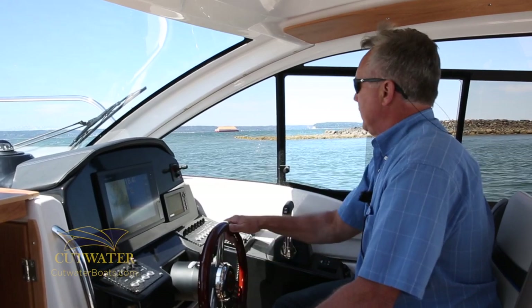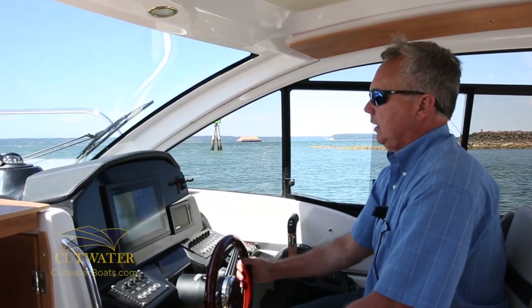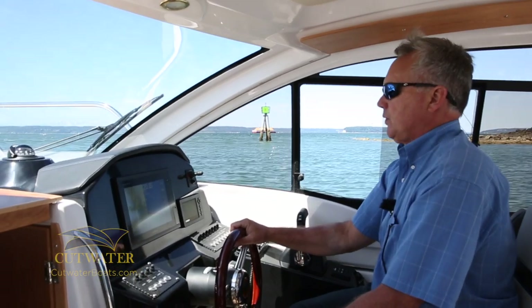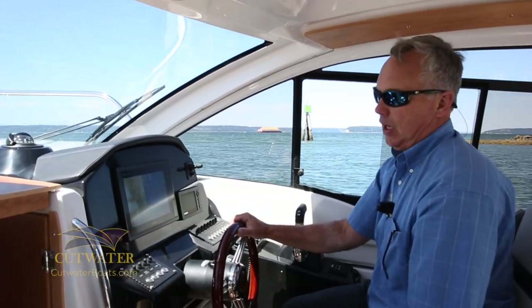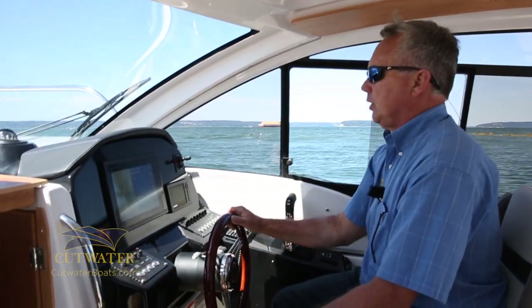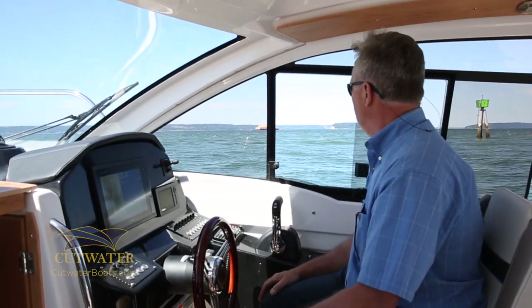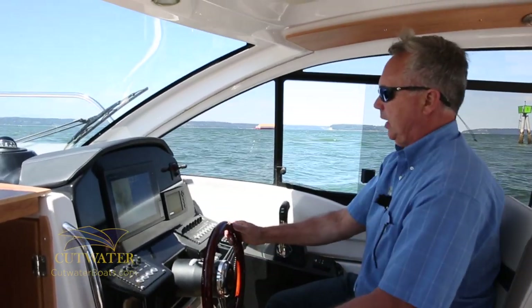We're idling down the inlet here and I've got the Garmin 7610 on. It's a chart plotter and fish finder combination, as well as an option for radar. You can see it's a 21-inch touch screen — very easy to use, I just love the Garmin. We're just getting ready to take off and do a little run, but I wanted to show you the helm area.